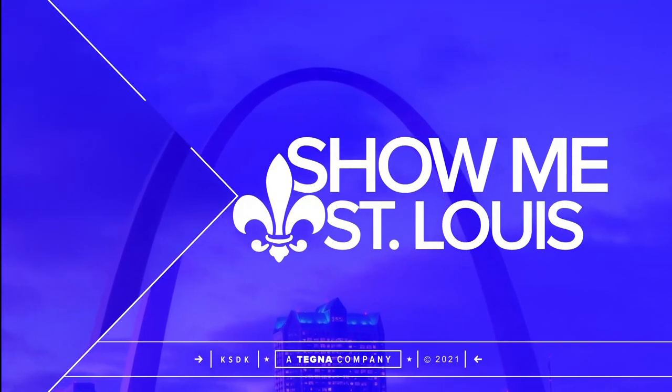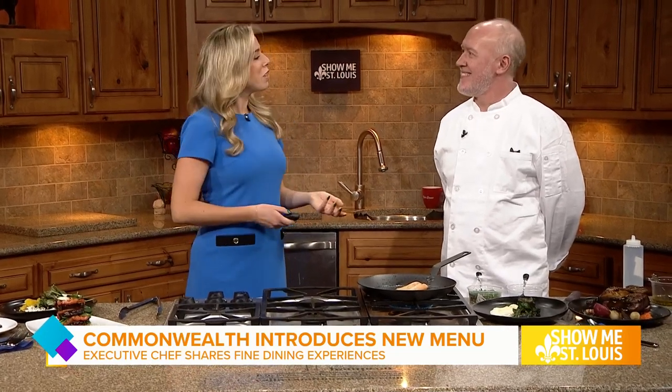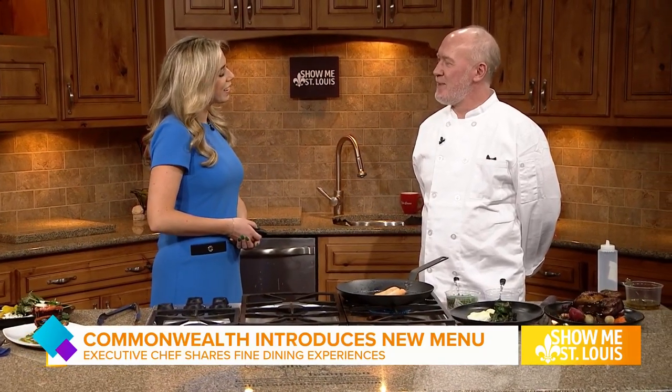A new executive chef has been announced at Angad Arts Hotel, and the European Modern Fair restaurant introduces a new take on some of your favorite comfort dishes. Here to share a sneak peek on the latest creations is the chef himself, Chef Carl Scholl. Thank you so much for joining us this morning. Thanks for having me.